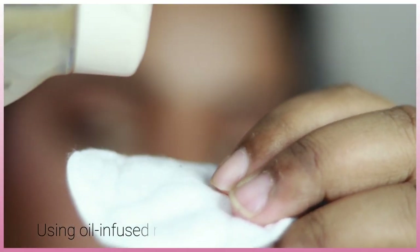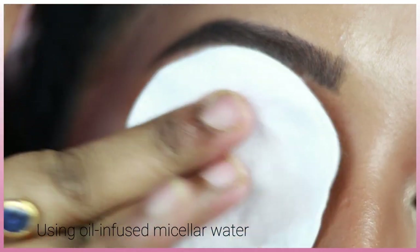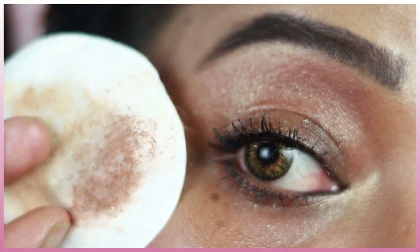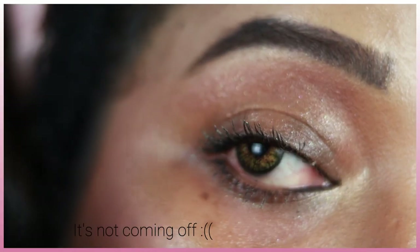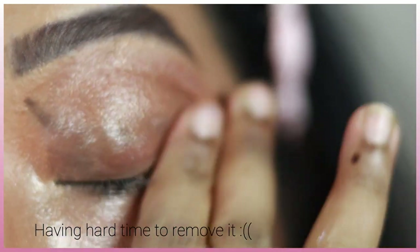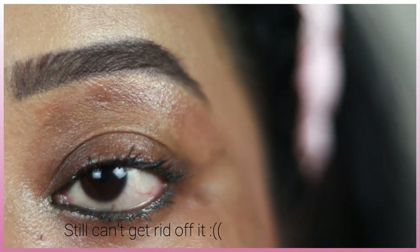The only con of this product is that it's very hard to remove. It won't come off with micellar water, even oil-infused. You need a high-performance cleansing oil and have to rub rigorously. It also won't come off with warm water like some other mascaras. You need a full heavy-duty cleansing oil to remove it, and even then you'll need to work hard.